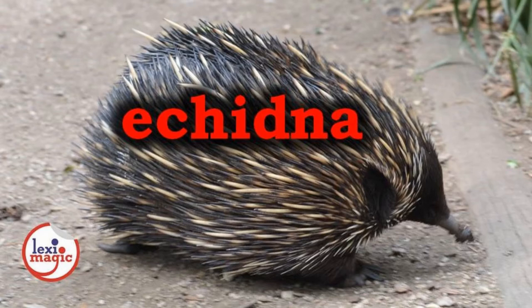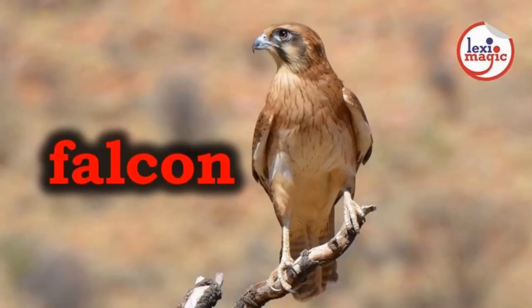E for Echidna, a small Australian mammal with sharp spines and a large snout which it uses to hunt ants and termites. F for Falcon, a bird of prey smaller than an eagle that hunts prey by diving from above.